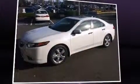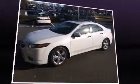Familiarize yourself with the 2012 Acura TSX. This four-door, five-passenger sedan still has fewer than 30,000 miles.